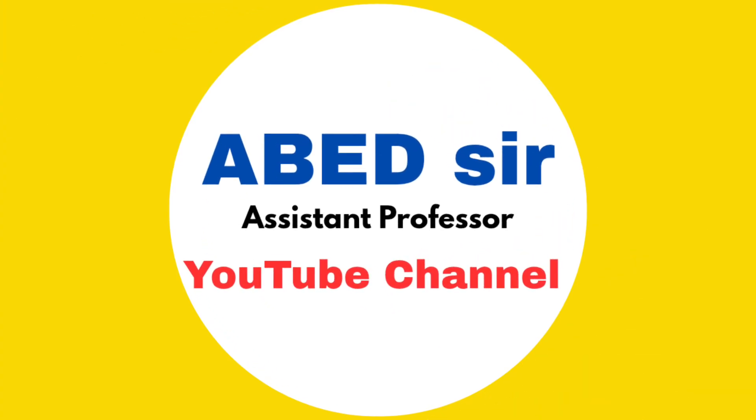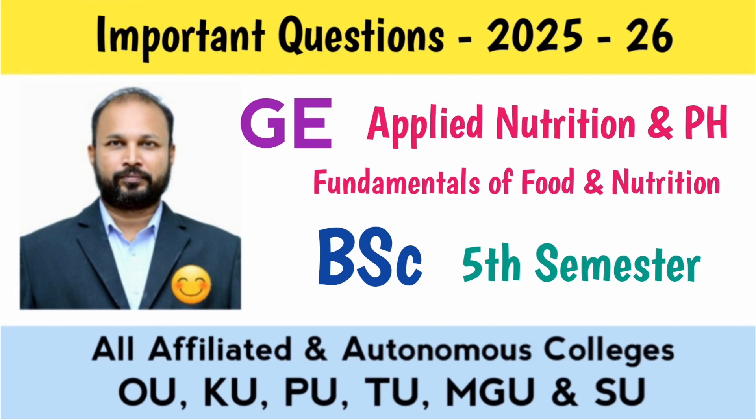Hello my dear students. Welcome back to our channel. I hope you all are doing well and preparing with full focus for your exams. In today's video, I am going to share unit-wise important short and long questions for the subject Applied Nutrition and PHG paper Fundamentals of Food and Nutrition, BSc 5th Semester, November-December 2025 Exams.